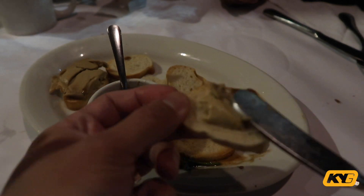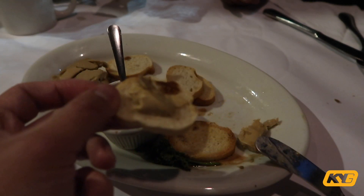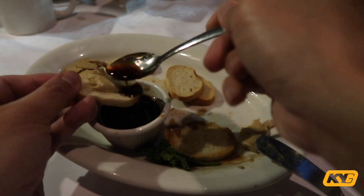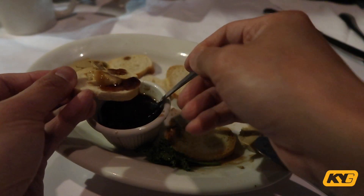The foie gras has always been my favorite dish from Paris — it's definitely my favorite. It is high in fat and cholesterol, but whatever! You eat it on bread with some raspberry sauce on top.